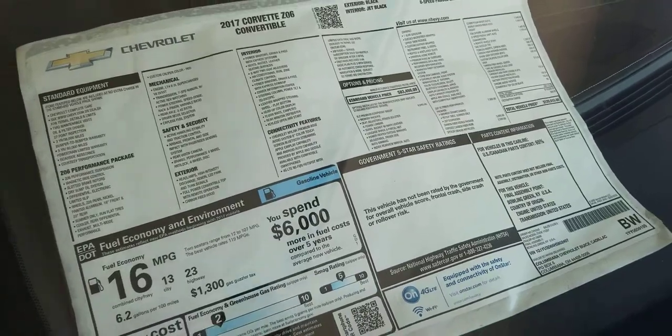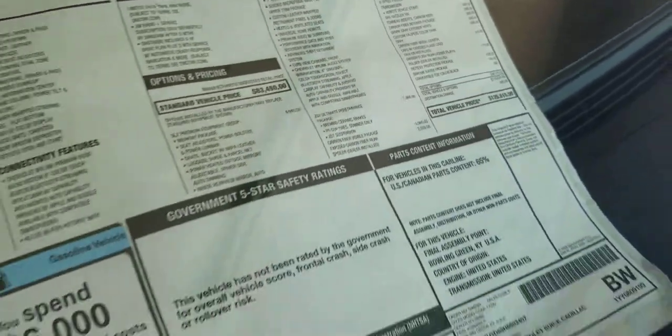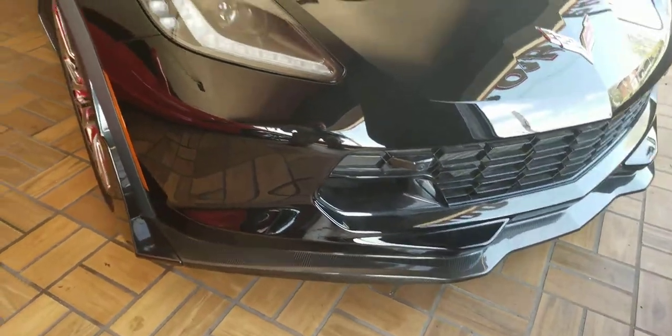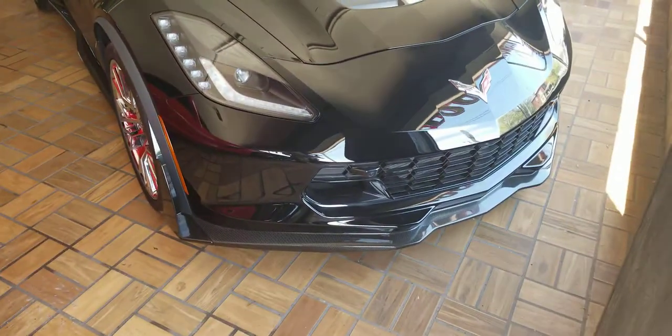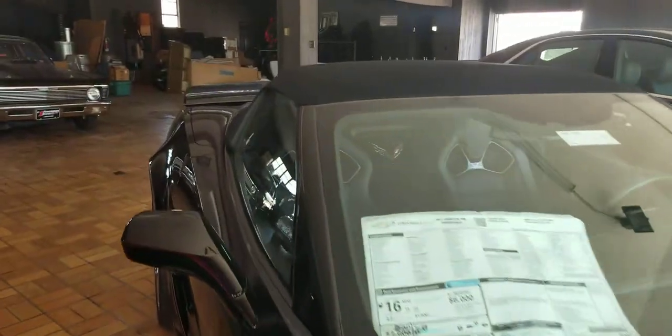It also has remote vehicle start, tonneau inserts, and carbon fiber throughout. This thing is loaded — beautiful. There's the MSRP right there. You can see the carbon fiber right in the hood, and also the inserts here in the front. Again, beautiful Z06.